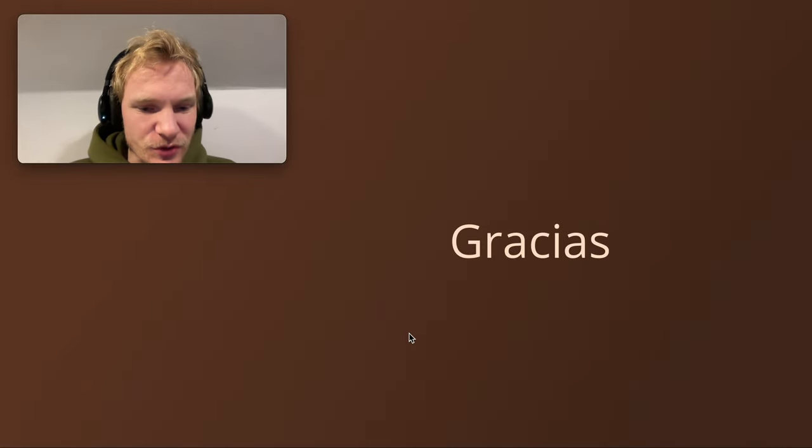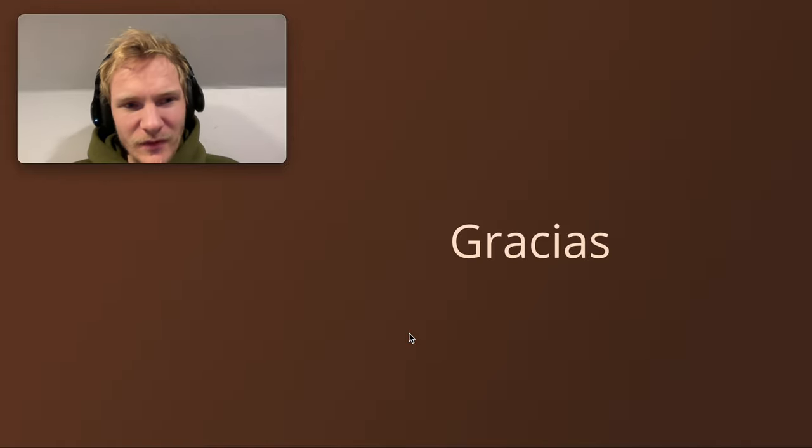I hope you found that useful. Please do subscribe to the channel, share this video with your friends and loved ones, like it, and leave any comments or feedback below. I've got another great video on the personal A, which is an important thing to master in Spanish — check that out if you're struggling with it. Un abrazo, gracias, ciao.